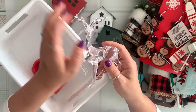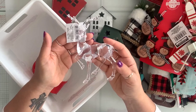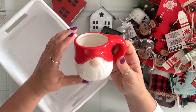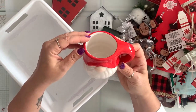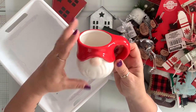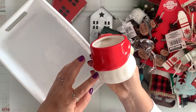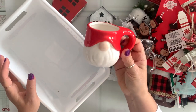I grabbed a couple of these acrylic reindeers. And look what I found — so cute to put little hot chocolate and marshmallows in, then put cellophane and give it away as a gift. It doesn't cost much. I believe these were $1.50, but still, for $1.50, it's so cute.